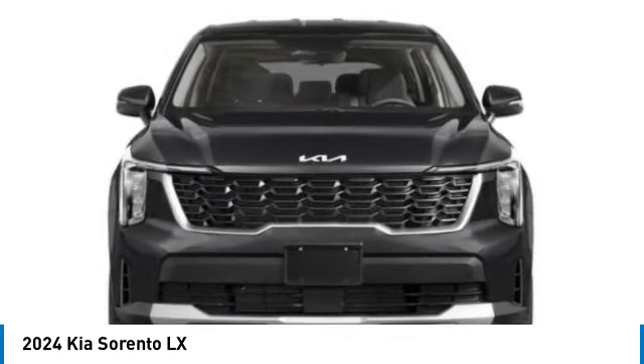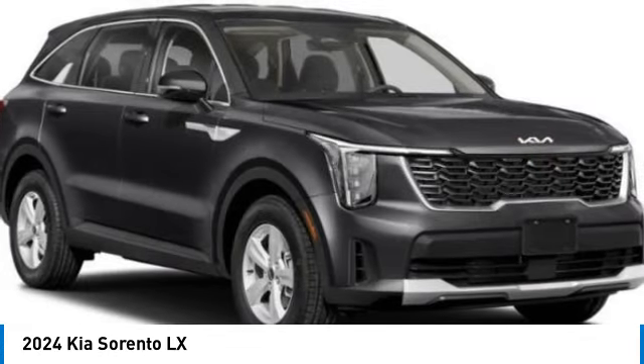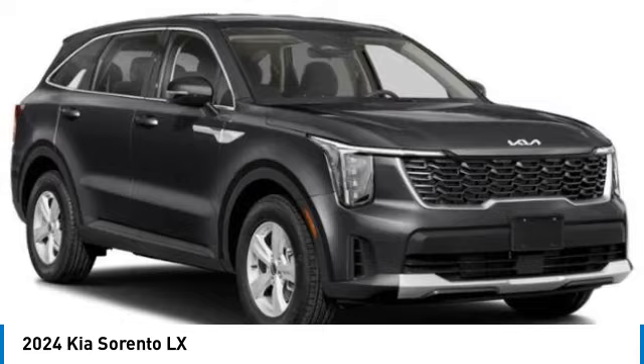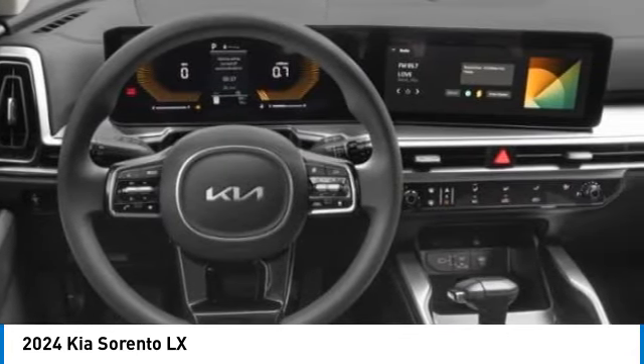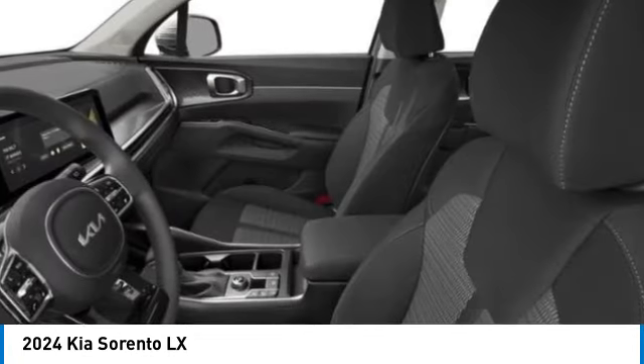Here are some of this vehicle's great options: alloy wheels, rear spoiler, brake assist, remote keyless entry, four-wheel disc brakes, electronic stability control, rear window defroster, rear window wiper, security system.